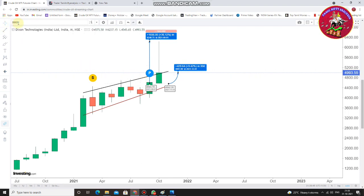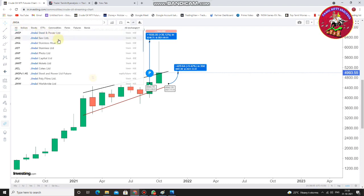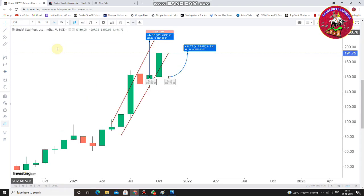Next is Jindal Stainless — JSL, Jindal Stainless Limited. The monthly high was 29.49% and the month closing was 19.84%. These are very sustainable returns.